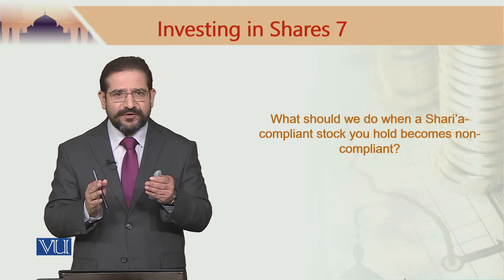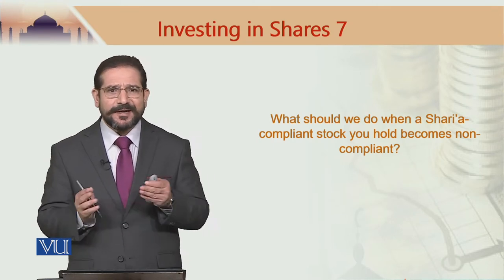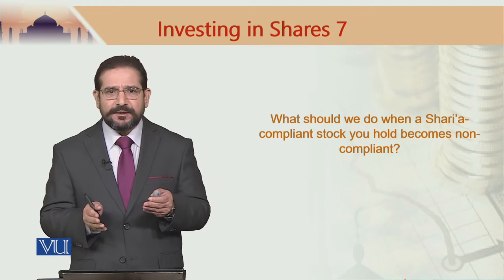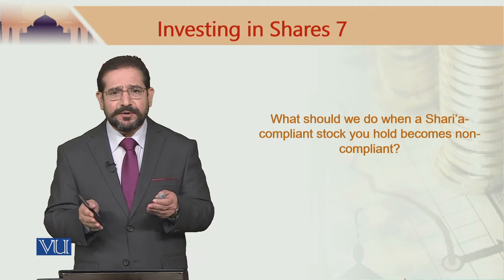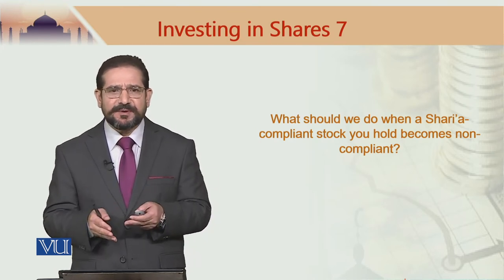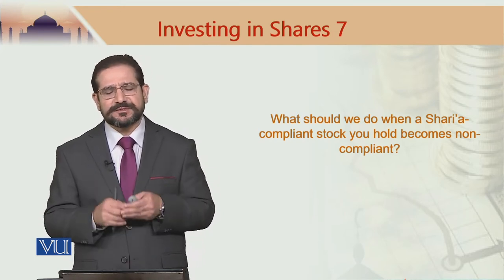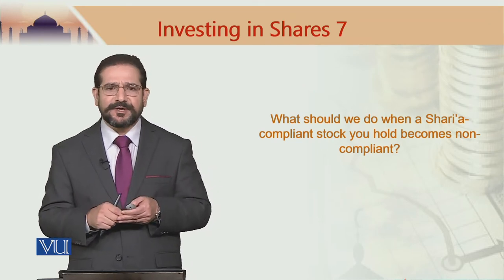This stock was not from the financial services industry. It had a debt-to-equity ratio of less than 33%, cash plus interest-bearing securities divided by market cap less than 33%, receivables divided by market cap less than 33%, and impermissible income was just 1%. So I was happy — I bought this Sharia-compliant stock.